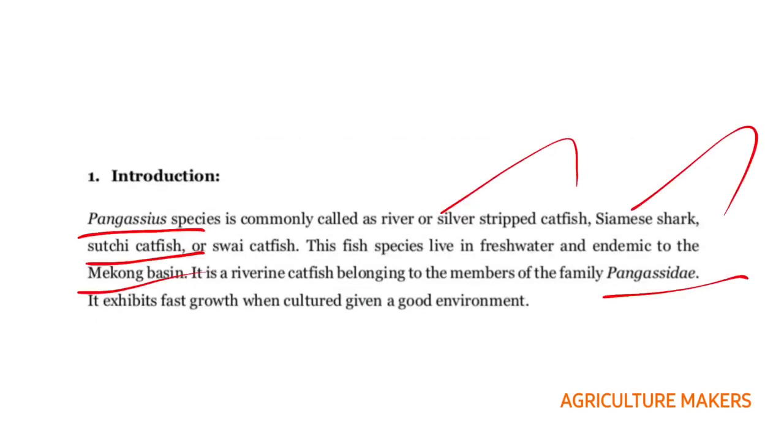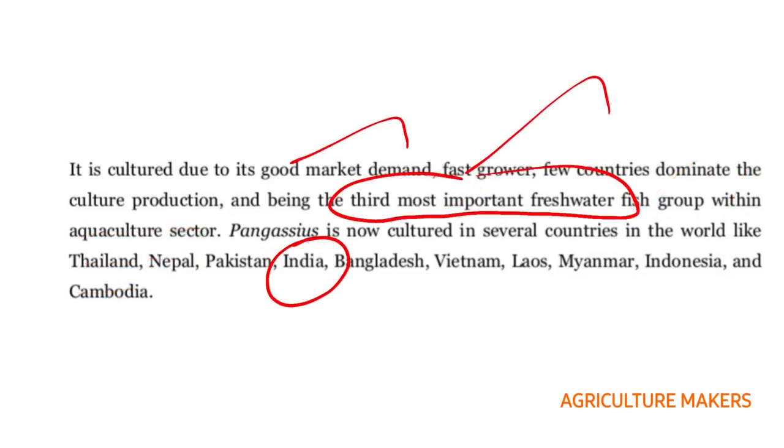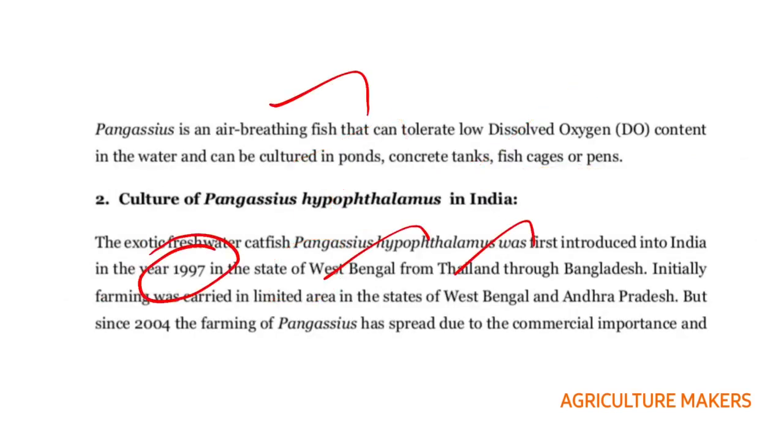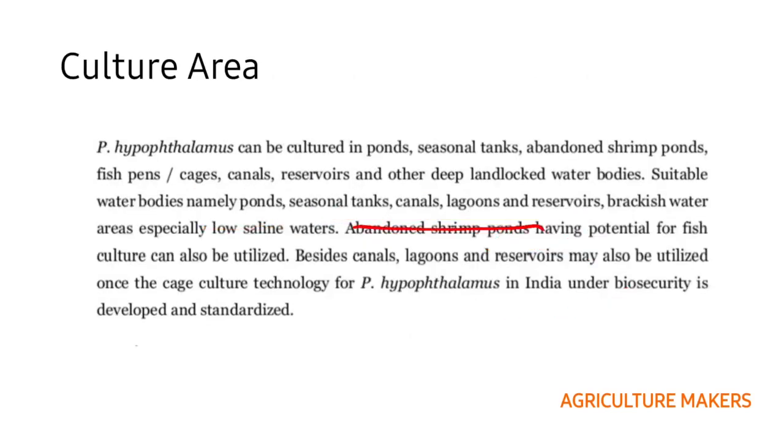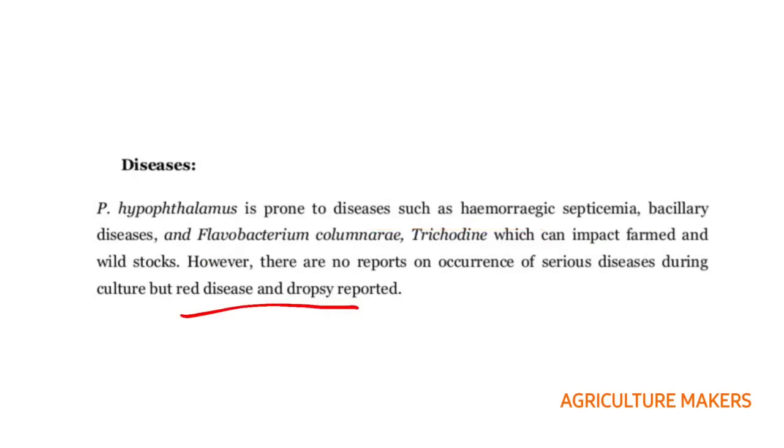For a quick revision: the other names of this catfish are silver striped, Siamese shark, Suji catfish, or Swai catfish. It is endemic to the Mekong basin and is a freshwater fish, the third most important freshwater fish. It can be monocultured or polycultured and can grow in low dissolved oxygen due to its air breathing nature. It was introduced to India in 1997 in West Bengal from Thailand, and by 2004 became commercially important. It can be monocultured or polycultured with carps, can tolerate low salinity, can be grown in brackish water, and importantly, can be grown in abandoned shrimp ponds. The main diseases are red disease and dropsy.